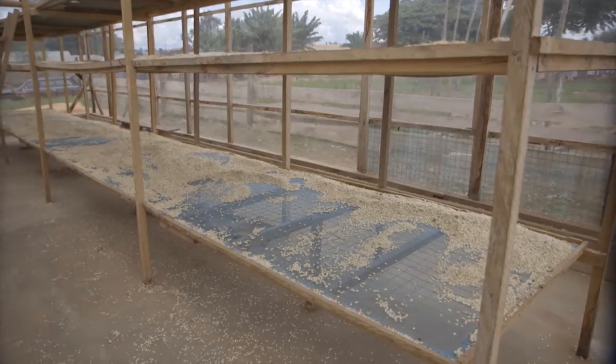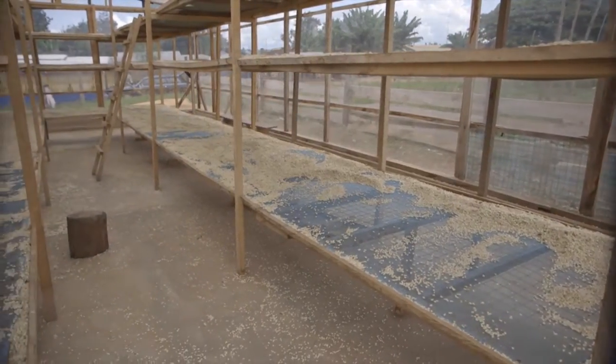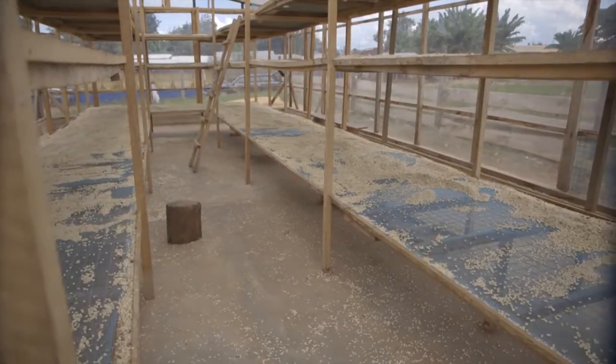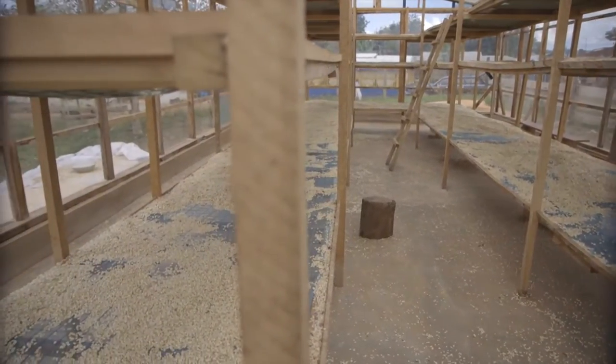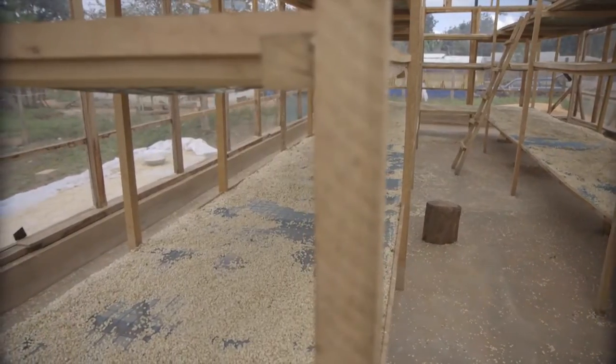In this project, we have two major aims. One, we want to help the farmers to reduce their post-harvest losses. And two, we want to ensure higher quality maize for the market.